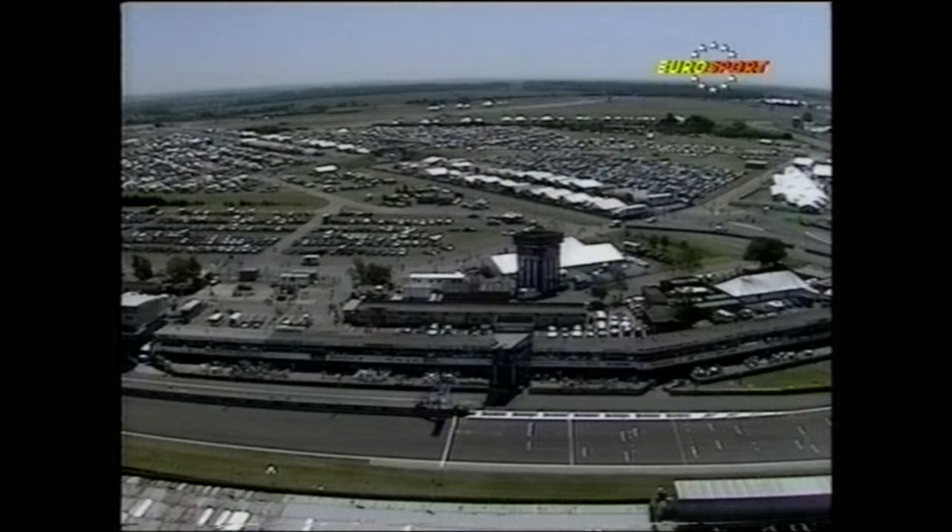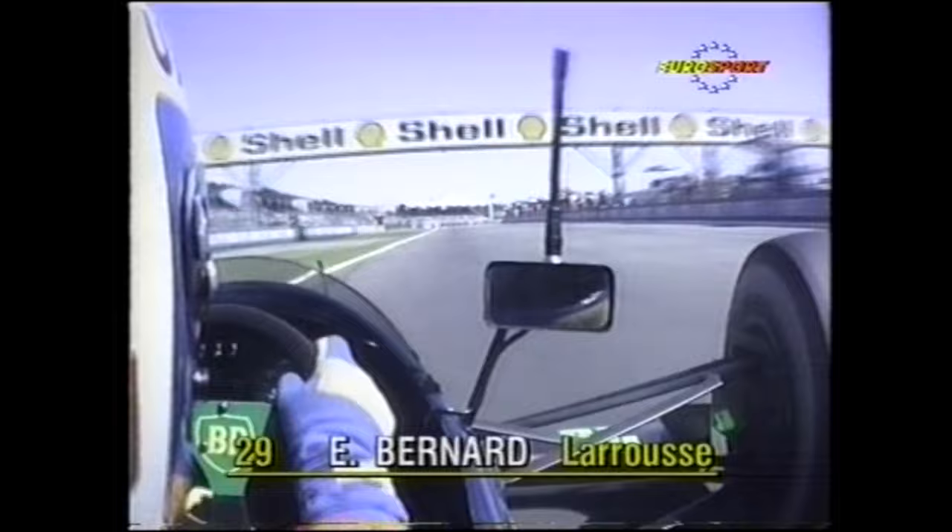Back at Silverstone, it isn't V8 power but V12 power, which gives Eurosport a unique look at the circuit. Let's join Eric Bernard in the Lola Lamborghini, and John Watson is your guide.